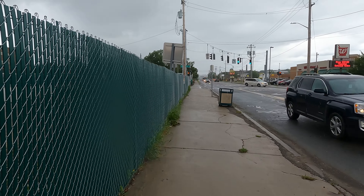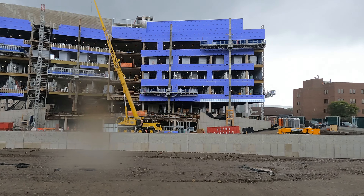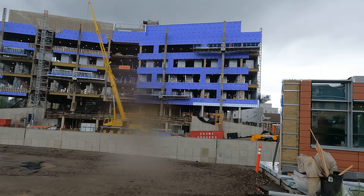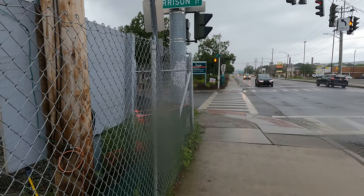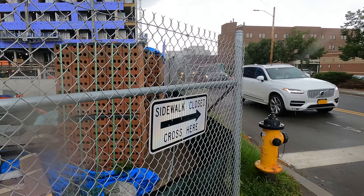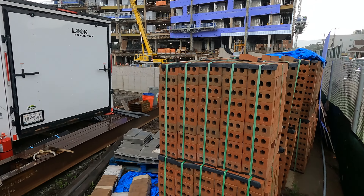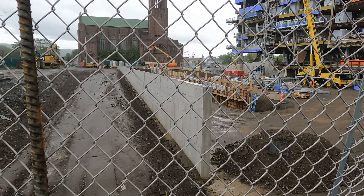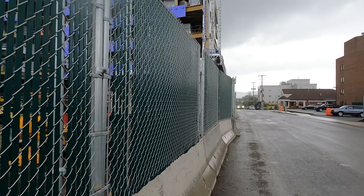We're approaching Harrison Street now and we're going to walk down that street to see more of the project. At the corner of Harrison and Main, here's some of the brickwork for the project. A couple of extra steel pallets going in over here, and it looks like they're starting to get some leveling and grading work done at the very front.